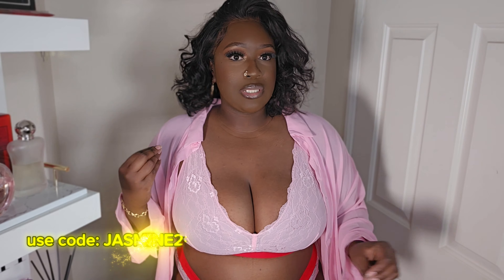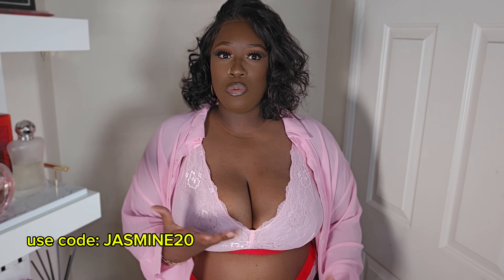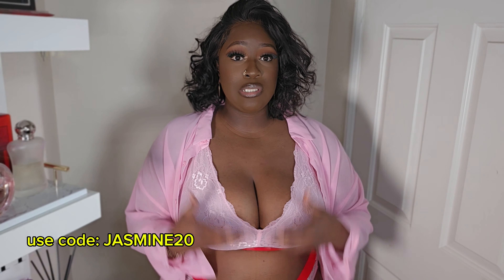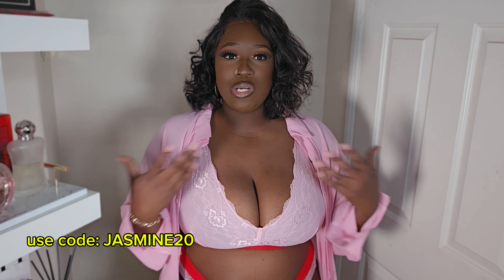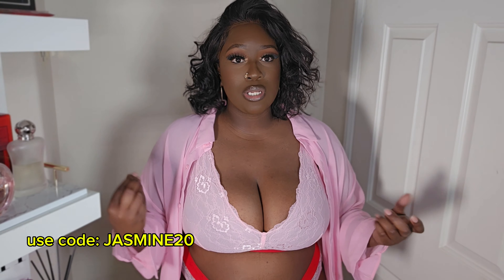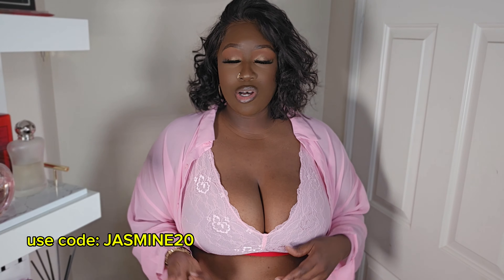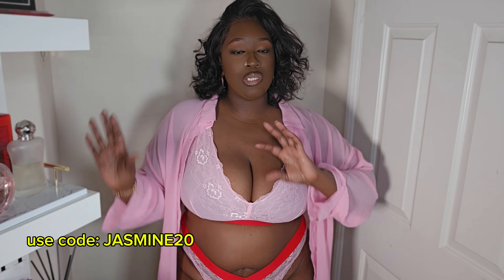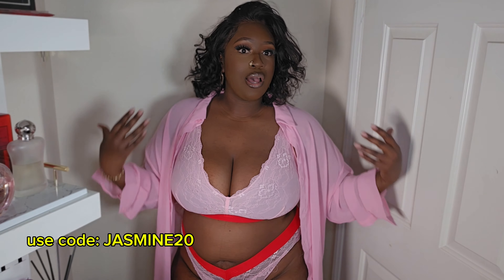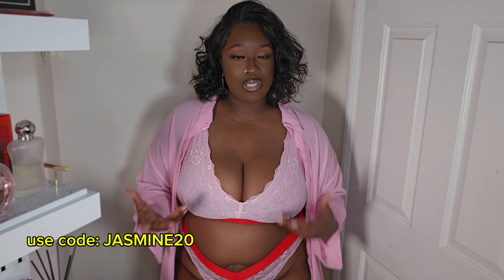I definitely want to show you guys that even as a plus size woman, there are really pretty lingerie and bra pieces out there. There are companies that cater to plus size women who still want to look cute. We don't have to wear just boring simple colors — there are pretty options for us too. Lemonade Dolls is one of them, and I'm so happy they reached out and sent me this.